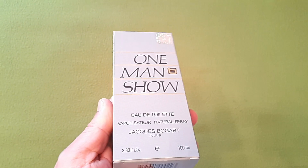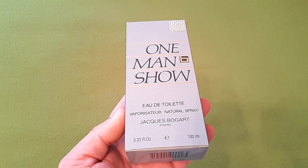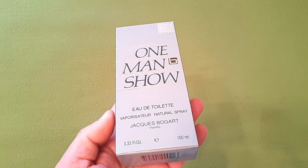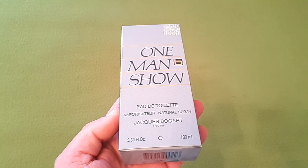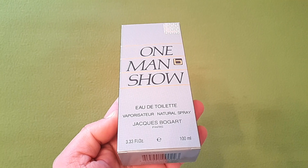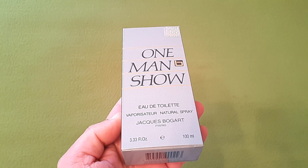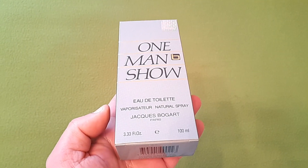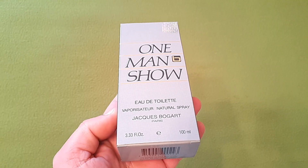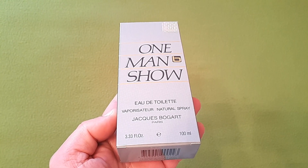Por 13 euros son fragancias que son un 10 calidad-precio. Tengo otra fragancia de Jacques Bogart que os enseñaré a lo largo del vídeo y hablaré de las diferencias, que tampoco son demasiadas pero sí existen. Estas fragancias creo que están más centradas en el mercado del Reino Unido, aunque en la caja pone que están fabricadas en Francia, que son estrategias que suelen usar siempre.